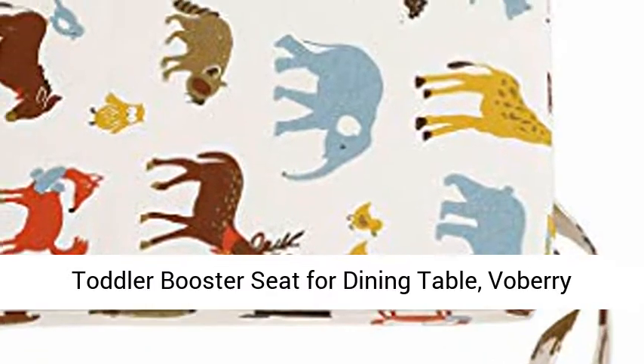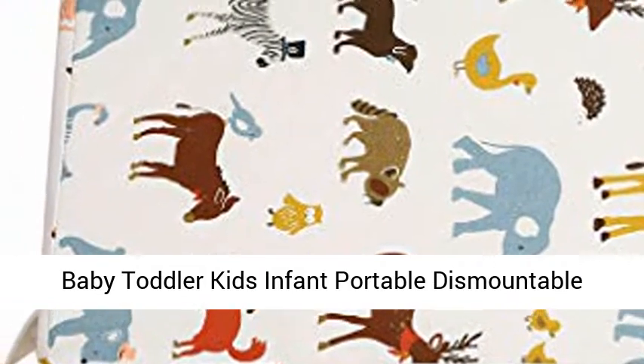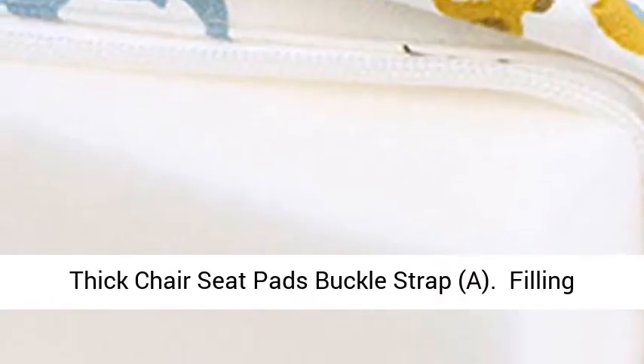Toddler Booster Seat for Dining Table. Bobbery Baby Toddler Kids Infant Portable Dismountable Adjustable High Chair Booster Cushion, Washable Thick Chair Seat Pads with Buckle Strap.